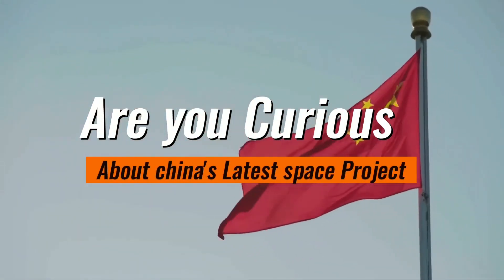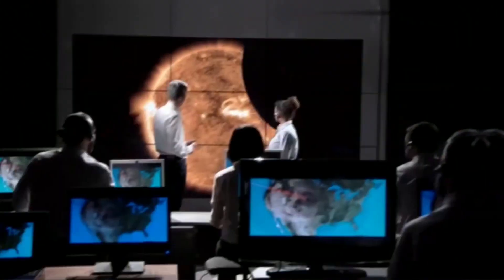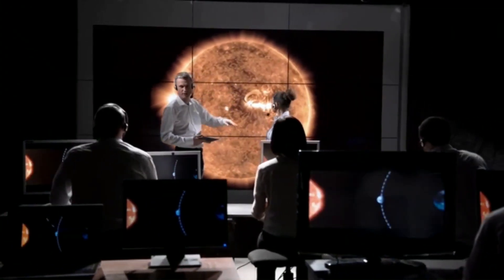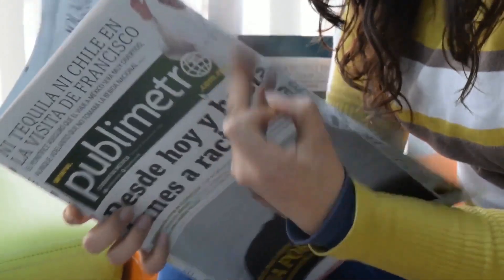Are you curious about China's latest space project that has been making headlines worldwide? Stay tuned as we unveil the details of this incredible project that has taken China's space program to new heights. From groundbreaking engineering feats to the potential implications for the future of space exploration, we'll delve into all the fascinating details of this insane megaproject in outer space. So buckle up and get ready for an adventure beyond the boundaries of Earth.